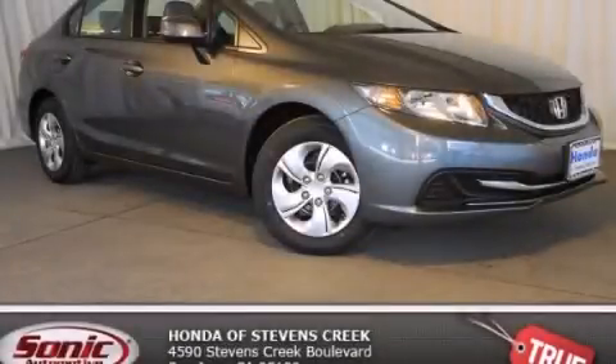With an EPA estimated rating of 39 miles per gallon on the highway, this vehicle helps leave money in your pocket where you want it. Please call us today for more information on this great vehicle.